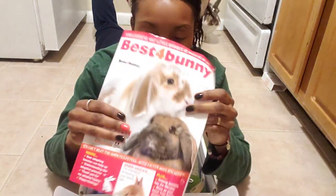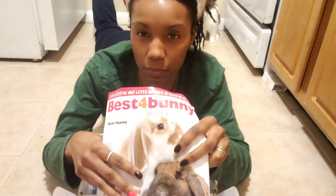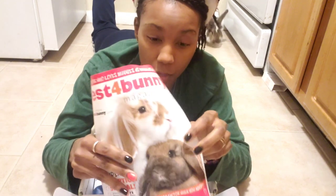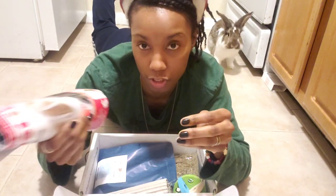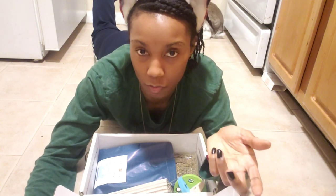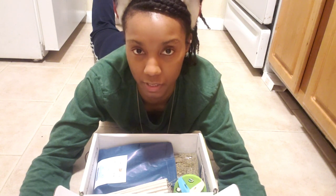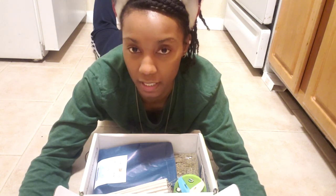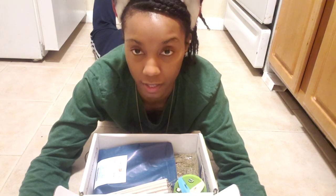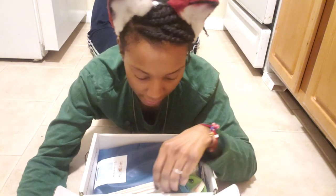It just teaches you everything — what bunnies like, what they don't like, what you can give them, how you can make them happy, and how to tell what type of emotions they're going through. Because bunnies, you know, they make sounds but not the typical sounds like an animal like a dog who barks — they're very silent. They do make sounds, it's just very, very rare and very light.